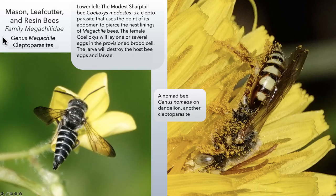Kleptoparasites — like wasps and other insects, each of these families has its own parasites. On the lower left, the Coelioxys modestus is a kleptoparasite that uses the point of its sharp abdomen to pierce the nest linings of Megachile bees like leafcutters and resin bees, laying one or several eggs in the provisioned brood cell. Her larvae hatch first and destroy the host bee eggs and larvae. There's a balance in nature — they can only parasitize so many nests and somehow it works out. Nomad bees don't collect pollen or do anything except mate and parasitize the nests of other bees along the same guidelines.